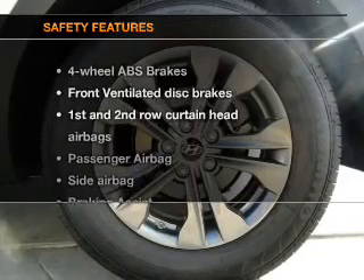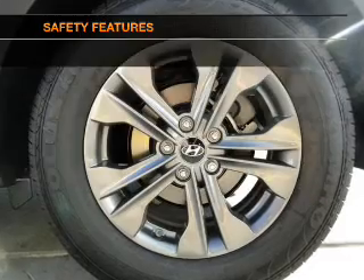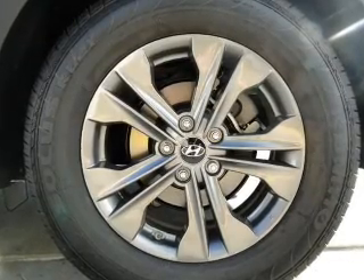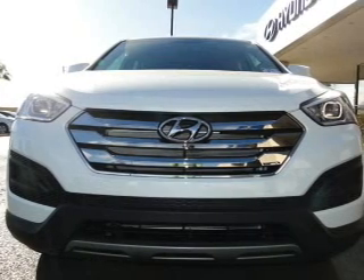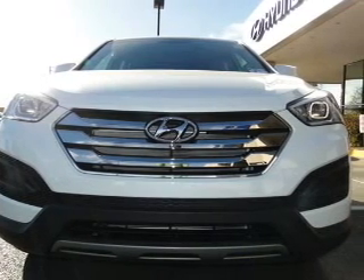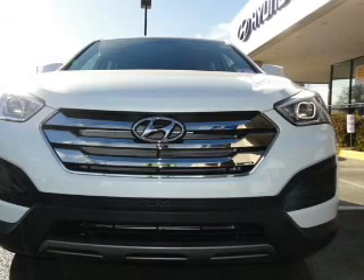If safety is a high priority, rest assured knowing that these top safety components are included: front ventilated disc brakes, curtain head airbags, passenger airbag, side airbag, traction control, stability control, and low tire pressure warning. Call today to schedule a test drive.